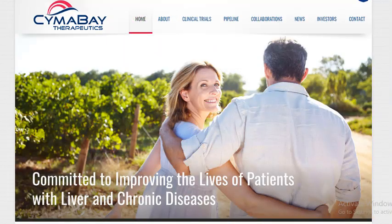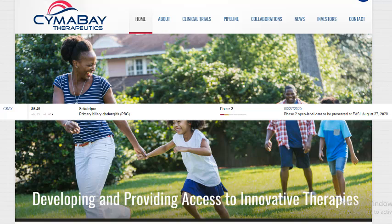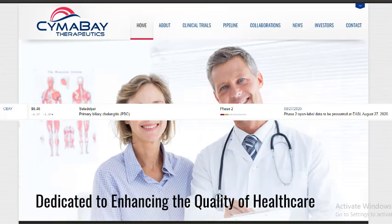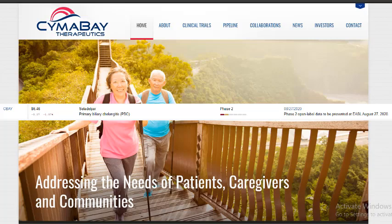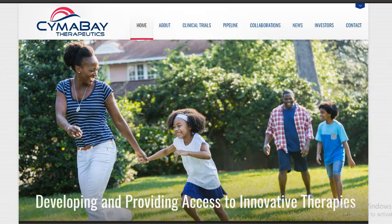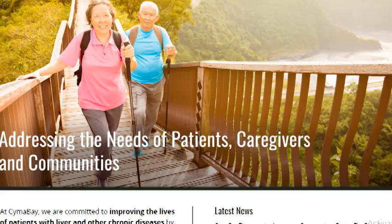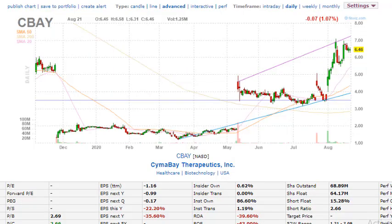The first company I'm going to be looking at is CBAY. This company has FDA-related news coming out on August 27 — they're going to be presenting phase two open label data at EASL on August 27. We'll see if the stock can react to the upside or downside. As you can see on their site, they're mainly focused on developing innovative therapeutics and improving the lives of patients with liver and other chronic diseases.